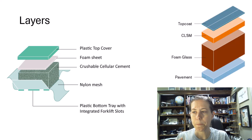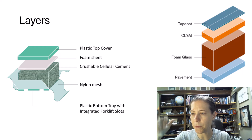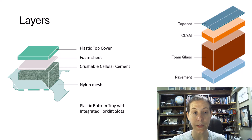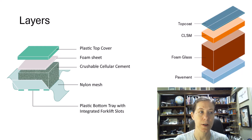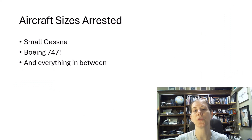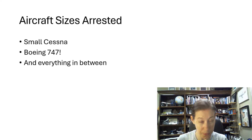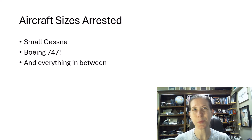For the Green E-Mass, there's a top coat, then a CLSM layer — I don't actually know what CLSM stands for, so if you work for RunwaySafe, reach out — then foam glass, and then the actual pavement. Both systems are designed so that snow removal equipment can drive on them without collapse, and they can even accommodate occasional aircraft without deformation. They claim the system has stopped everything from a small Cessna up to a Boeing 747, and everything in between.